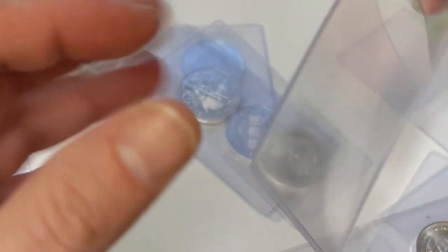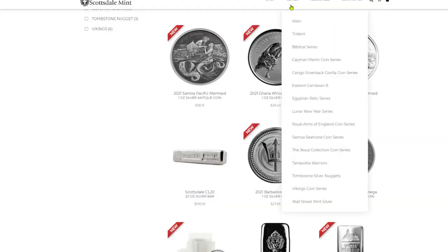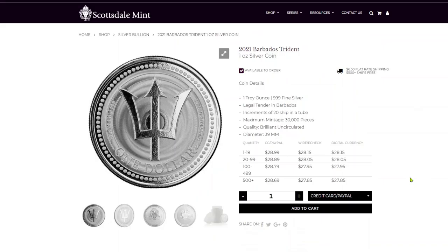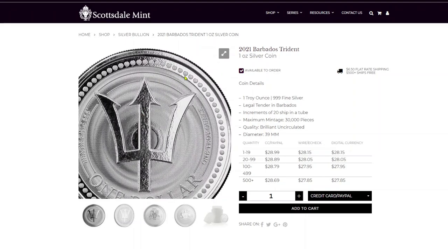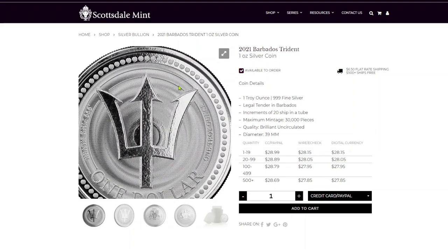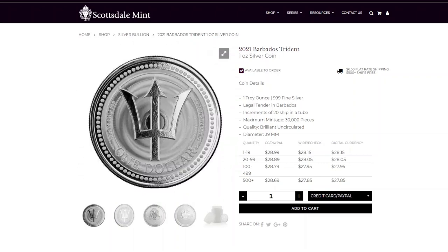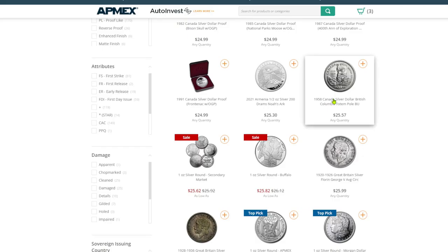Number ten: we're starting off with the Scottsdale Mint. They don't sell generics, so they're selling you stuff that they make — and they make some pretty stuff. Here's their Barbados one-ounce silver coin. This one's going to go down to about $28.15 if you buy one. It is a pretty coin — I have one — but that's not the game today, so they're in tenth place.